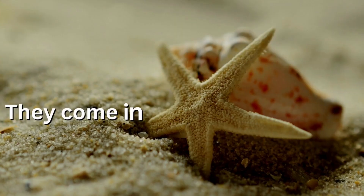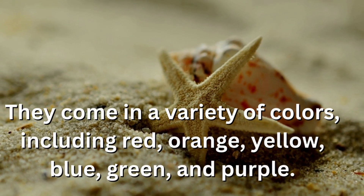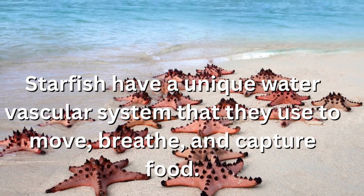They come in a variety of colors, including red, orange, yellow, blue, green, and purple. Starfish have a unique water vascular system that they use to move, breathe, and capture food.